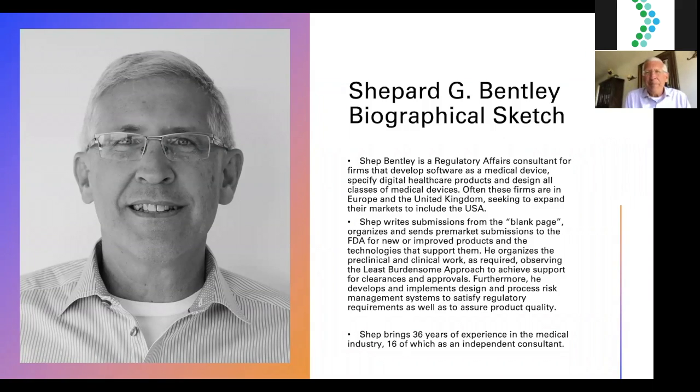I'm a regulatory affairs consultant specializing in medical devices for most of the last 30 years. I got my start in the pharmaceutical industry, which gave me a good biotech grounding for expanding into the rest of medtech — biomedical devices, software development, digital healthcare products, and helping design all classes of medical devices: class one, class two — we don't have A and B in the United States — and class three, the most significant risk devices.